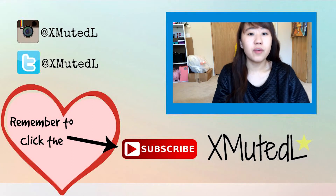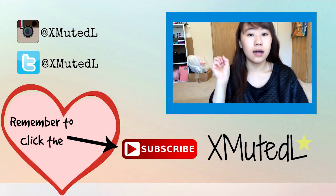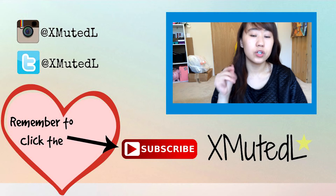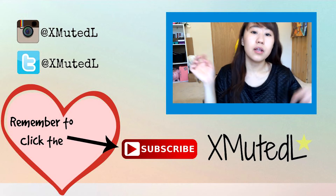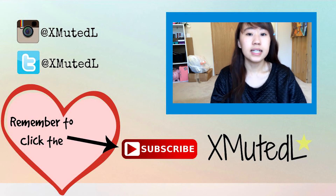Thank you for watching my February favorites for 2015. Go ahead and click the red button down below and like my video. Follow me on Instagram and Twitter — I'll put everything down below so you guys know how to follow me. I hope you guys have a good, nice day. See you guys all in my next video. Bye!